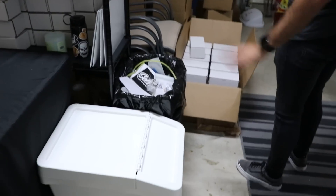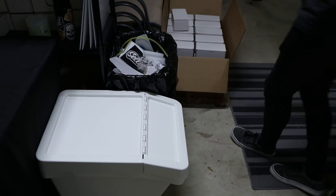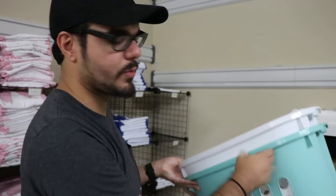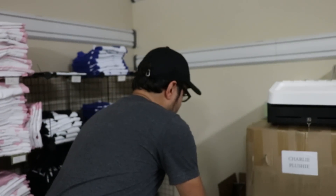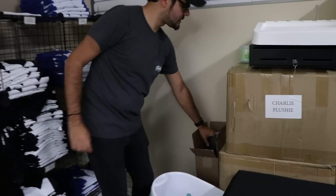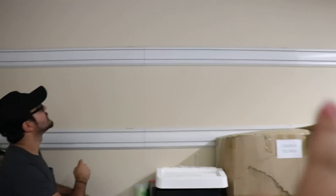Moving over here — this is where Tina will put orders so we can bring them to USPS or UPS. There's a laundry basket, but we put smaller orders in there — it's just easier to carry a bunch. Back here is the banner we had at RTX — I'm going to hang that up there when I get a chance.